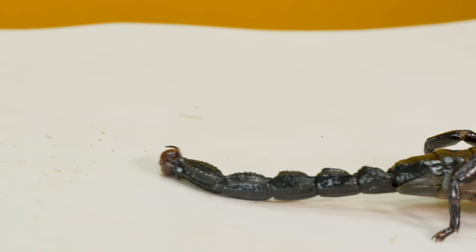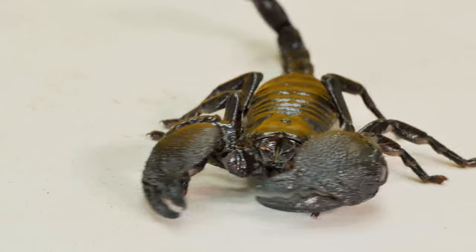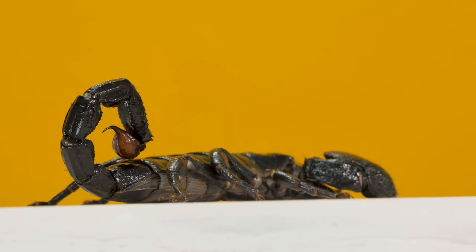Scorpions are all distinguishable by their big long tail with their stinger on the end of it and the big pinchers they have in front. They use those pinchers to subdue their food or for protection, and they also use their stinger for protection. Many people think scorpions use their stinger all willy-nilly, but they actually save it for very last-minute purposes like defending off a predator or fighting off something too big that they tried to eat.